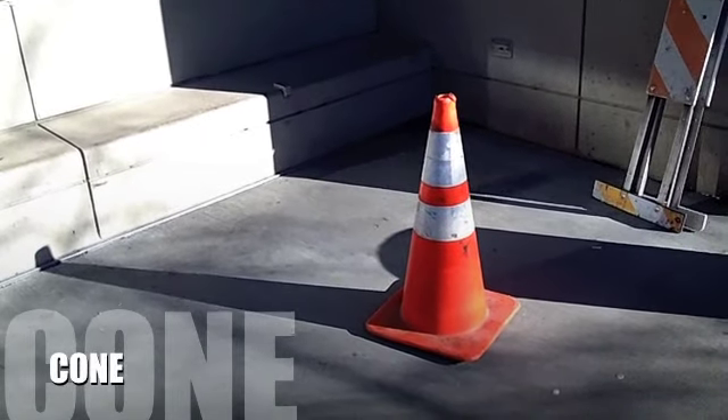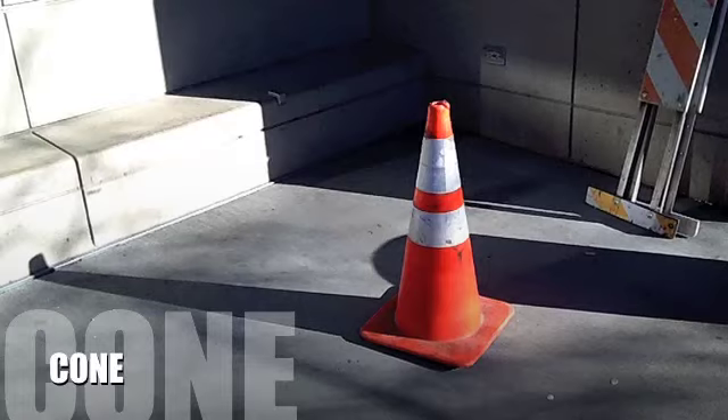And here is a cone. A lonely cone in the corner of Seattle University.